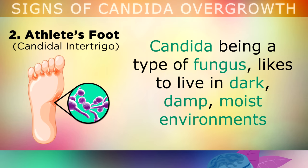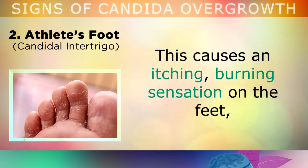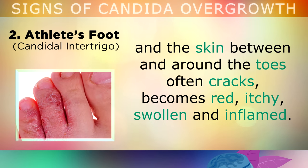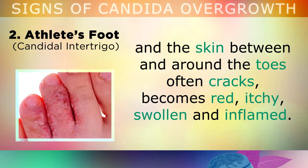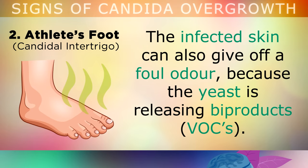Sign 2: Athlete's Foot. Candida, being a type of fungus, likes to live in the dark, damp and moist environments, and it tends to infect the skin between the toes and under the feet. This can cause an itching, burning sensation on the feet, and the skin between and around the toes often cracks, becomes very red, itchy, swollen and inflamed. The infected skin can also give off a foul odour, because the yeast is releasing volatile by-products into the air.